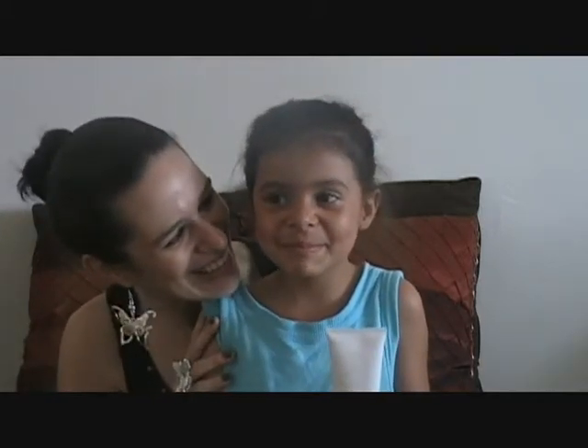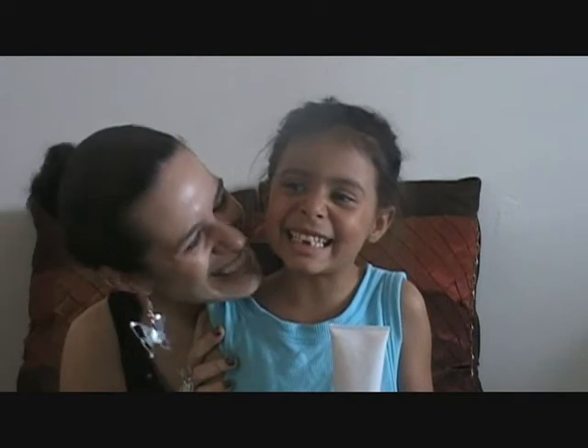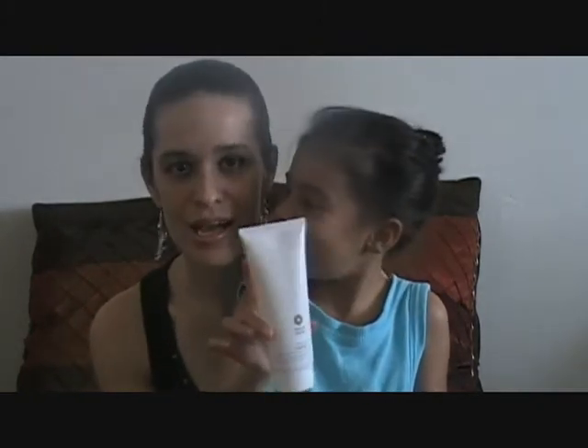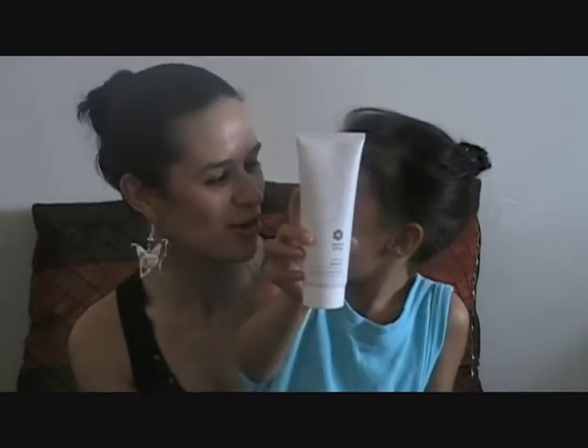Hi everybody, I'm Michelle and this is my niece Nenani! Welcome to my channel. Today we're going to talk about this Manuka Cleanser that was sent to me by Nature's Basin, which is accompanied by a group of moms that sell all different types of organic products from all over the world.